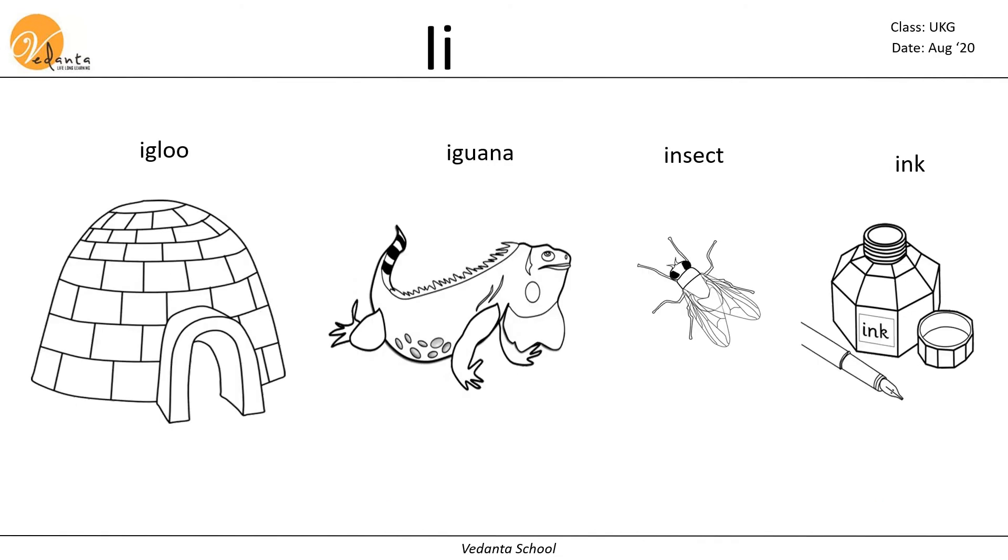The next letter we are going to see is I. I makes the sound I. Igloo, iguana, ink, insect.